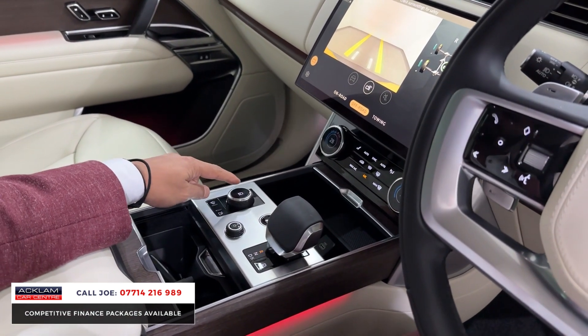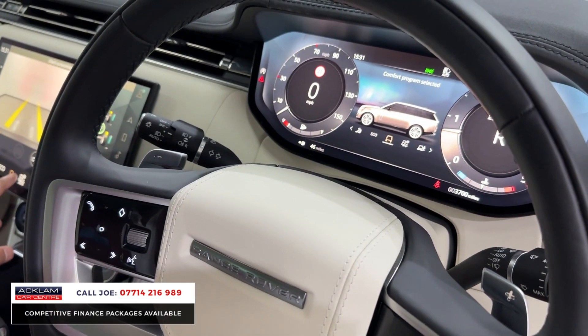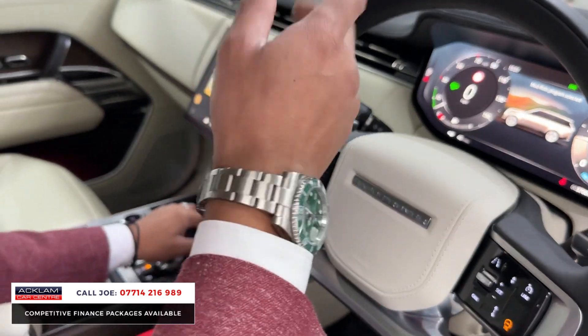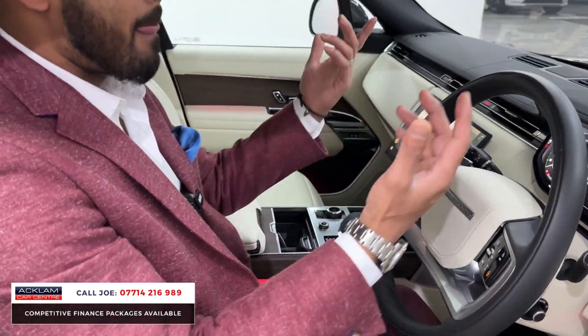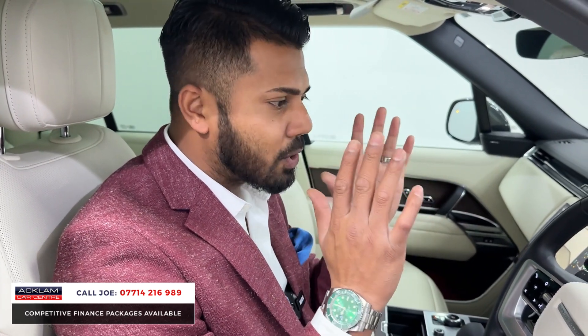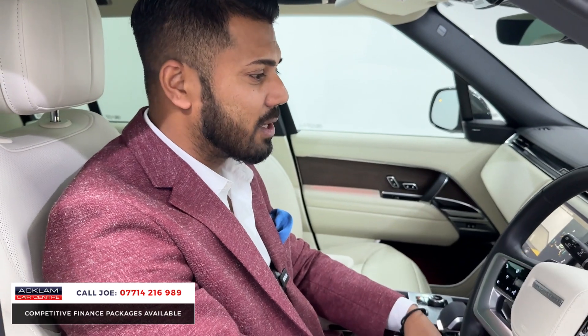Different driving options — when you press this one here you've got eco, and then there are different programs available in effect: grass, gravel, snow, mud, ruts, etc. They're just brilliant and for a diesel they are super quiet. When you're driving it, it just feels a million dollars — they are fabulous and we sell so many of these type of cars.